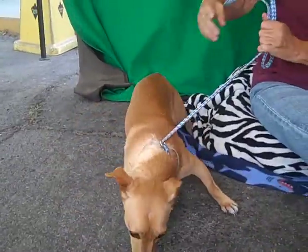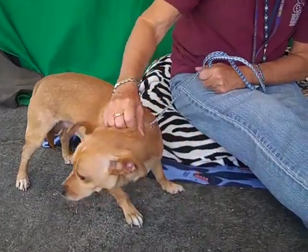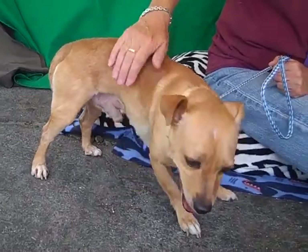He is about three years old, we think, and he came in as a stray on August 12th from El Monte, and he weighs all of 12 pounds. He's small — a good size for any situation, definitely good for an apartment.